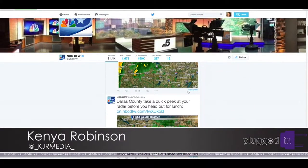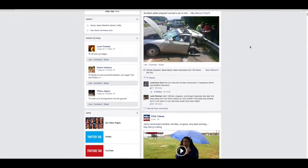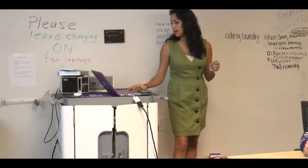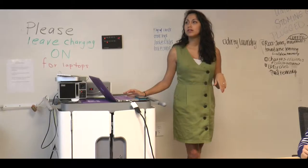Social media is changing the state of journalism. Kenya Robinson shows us how it is giving reporters a new way to reach their audience and share breaking news. Popular social media sites like Twitter and Facebook continue to transform the world of journalism. Many journalists in the United States use social media to promote themselves and share their news stories. More than half of U.S. journalists use social media to gather information for reporting stories, and more than 70 percent use it to track competition and breaking news.